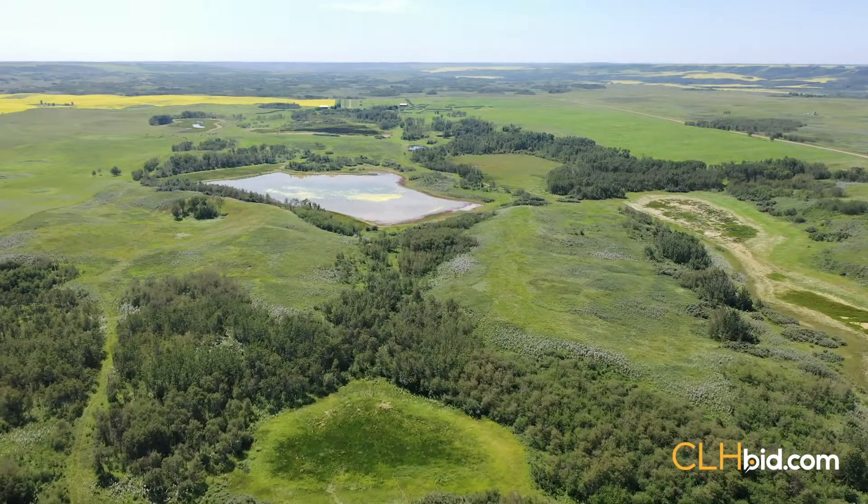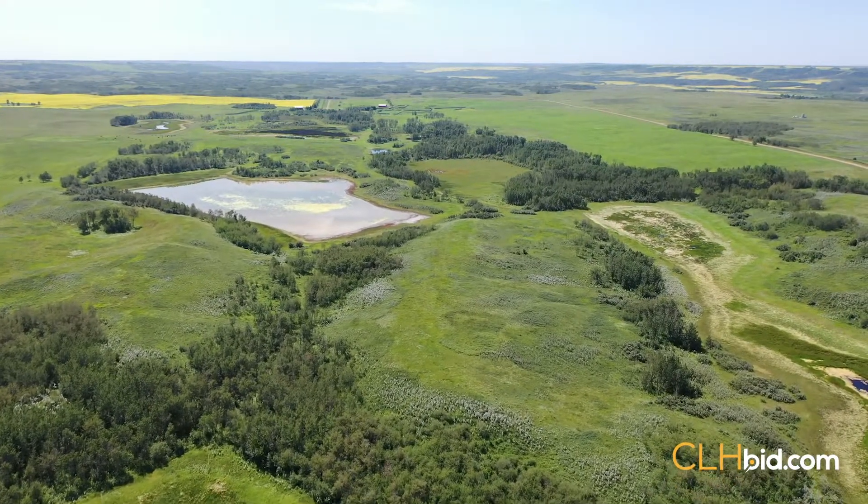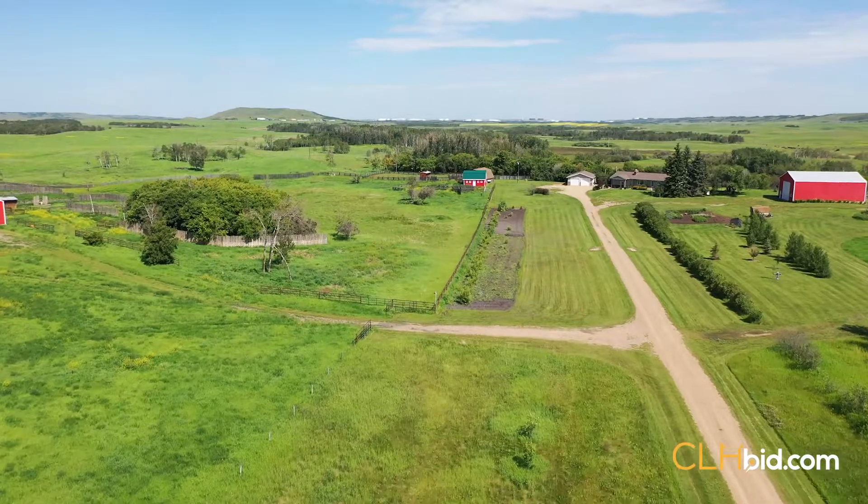The ranch is taking a breather and eagerly awaits its new owners. The land base is currently rented out with the homestead being kept in immaculate shape by the owners.